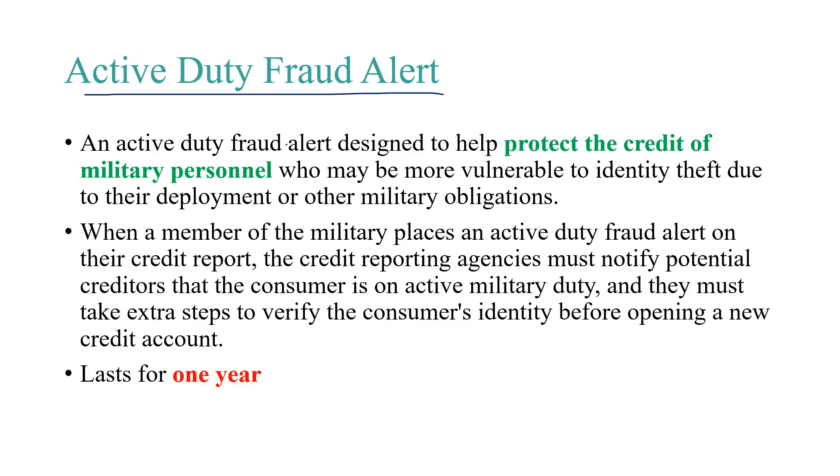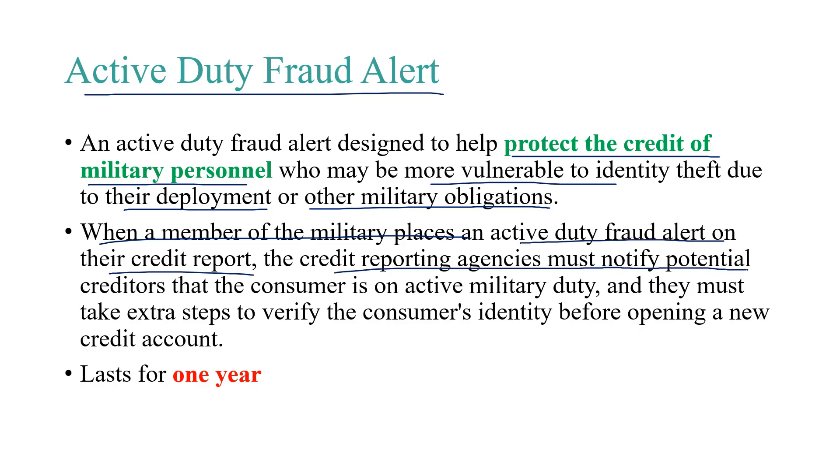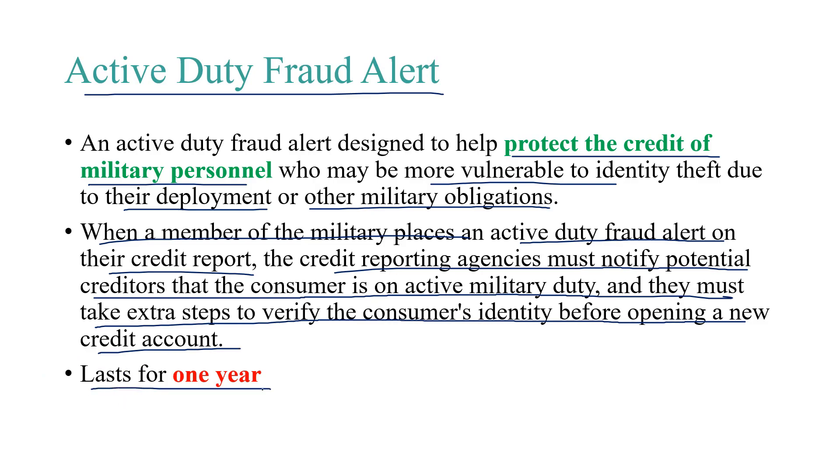An active-duty fraud alert is designed to help protect the credit of military personnel who may be more vulnerable to identity theft due to their deployment or other military obligations. When a member of the military places an active-duty fraud alert on their credit report, the credit reporting agencies must notify potential creditors that the consumer is on active military duty and that they must take extra steps to verify the consumer's identity before opening a new credit account. The active-duty fraud alert lasts for one year.